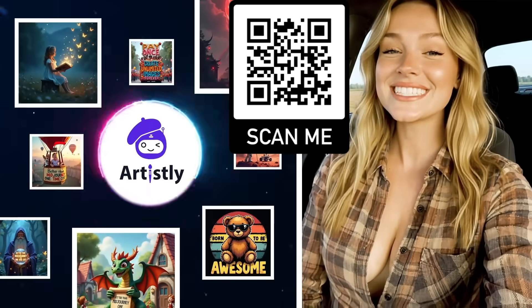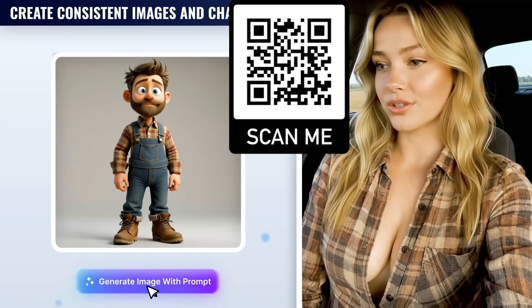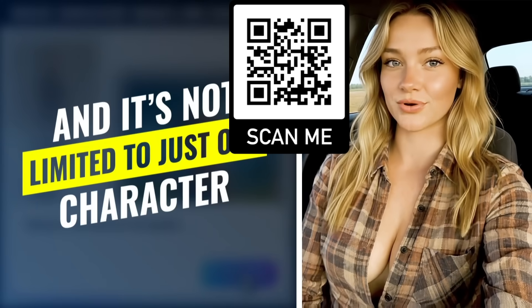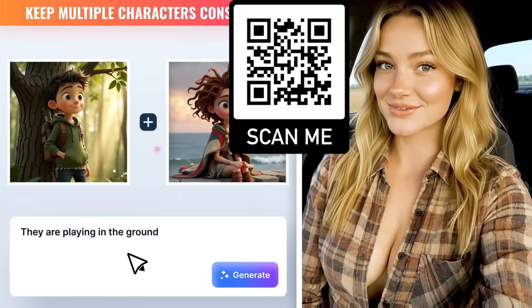I cancelled my MidJourney subscription because this AI does everything I need. I can upload my own photos and create perfectly consistent images and characters from them. And it's not limited to just one character — I can maintain consistency across multiple characters and different scenes.